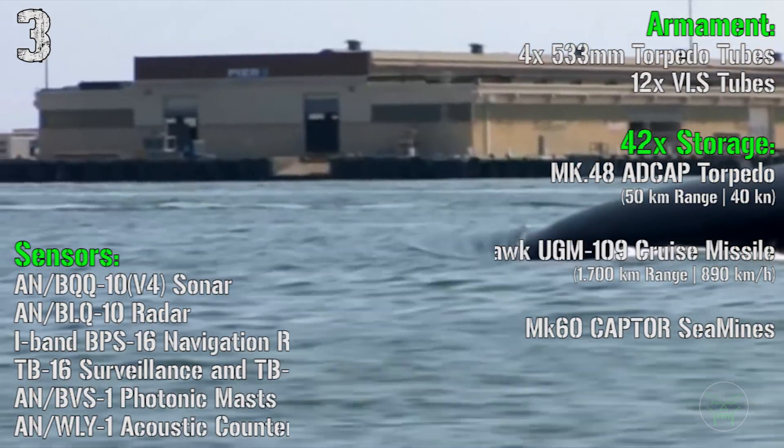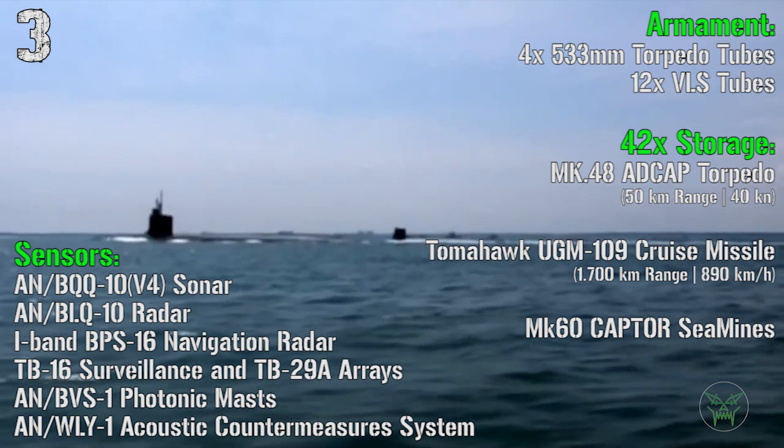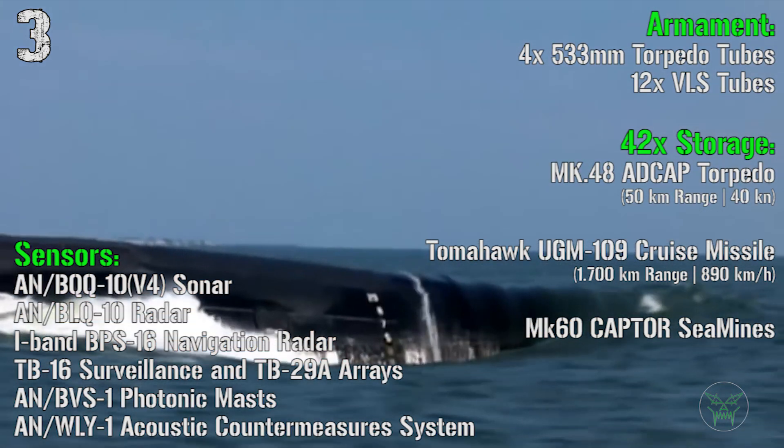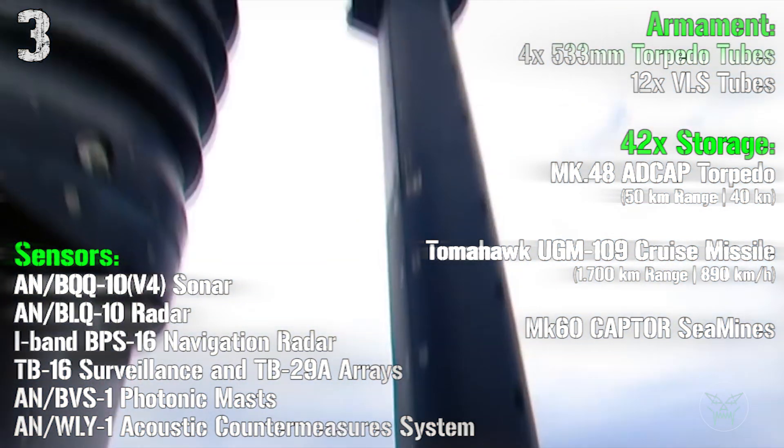For the armament we have 4 533mm torpedo tubes and 12 VLS vertical launch system tubes. In storage we have a mix of 42 torpedoes, Tomahawk cruise missiles, or CAPTOR mines.